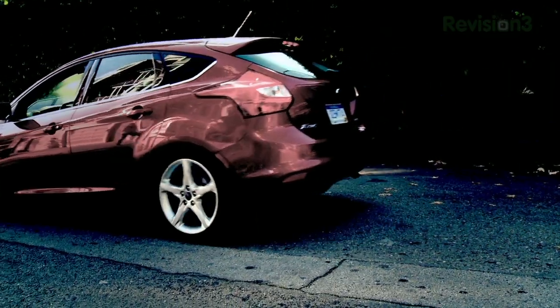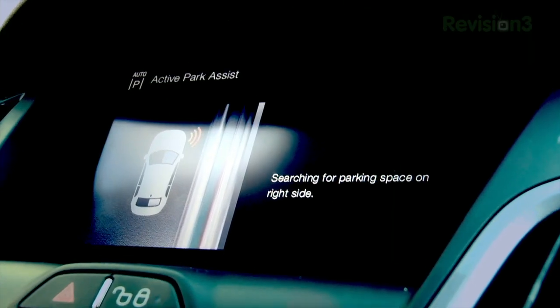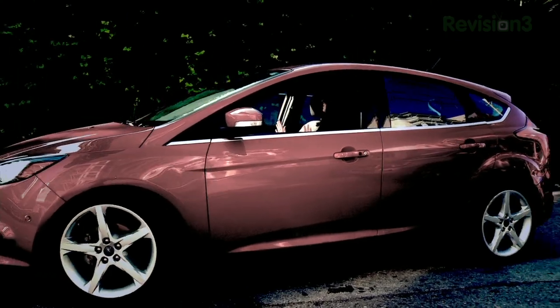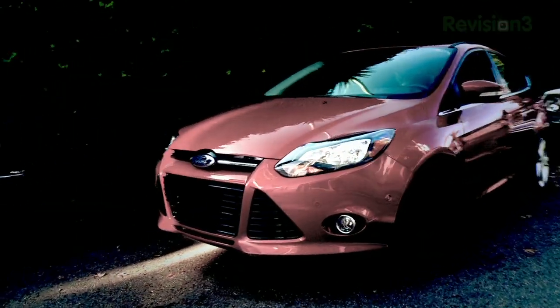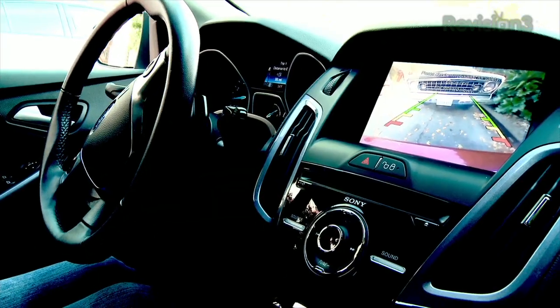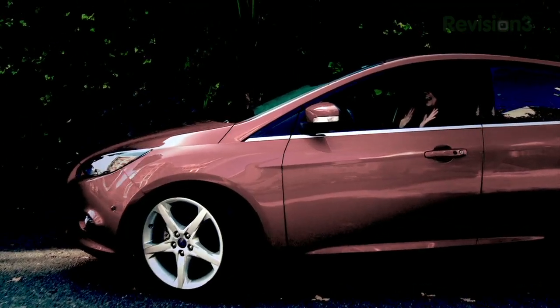And of course, I want to thank Ford for powering our CES coverage. No one likes the difficulty and precision needed when parallel parking, but when you use the Active Park Assist feature found on the Focus, you remove the stress by using ultrasonic sensors to identify an open parking spot. Pair this with the rear view camera and the car practically parks itself for you.